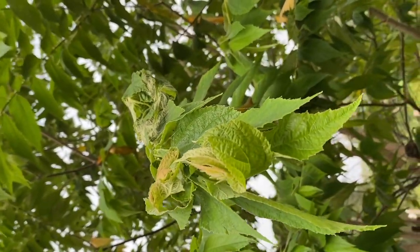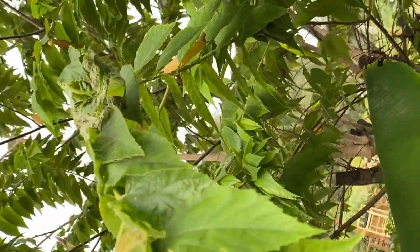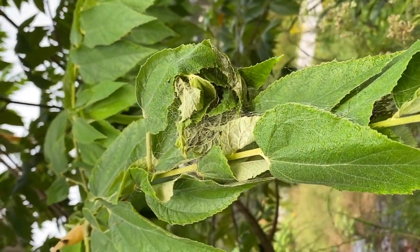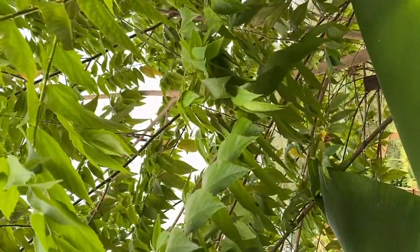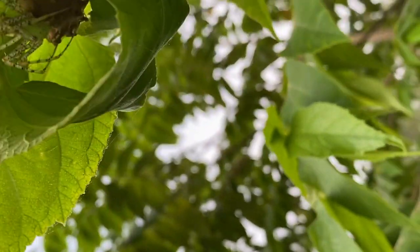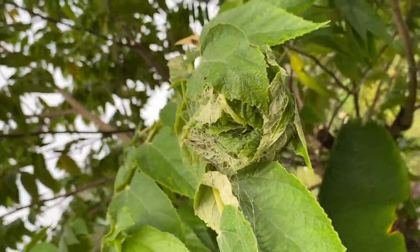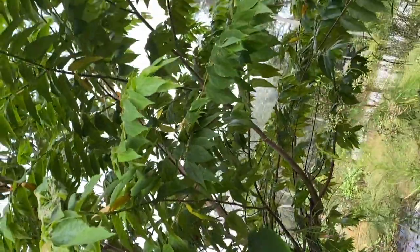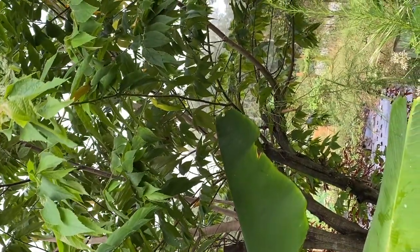I found my lynx spider nest — she had this huge egg sack. Lynx spiders are harmless; if you do get bit by them, it's like a mosquito-type bite. Oh, there she is with the egg sack! They wrap the sack in the leaves, and then we'll have babies. I don't mind spiders as long as they are outside.